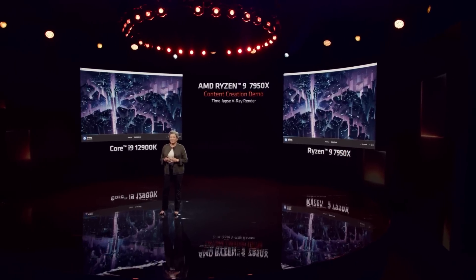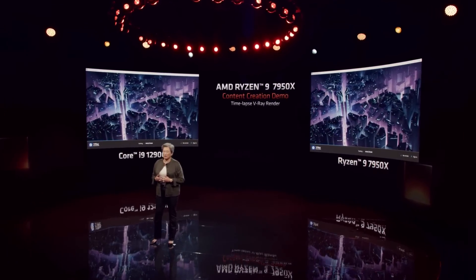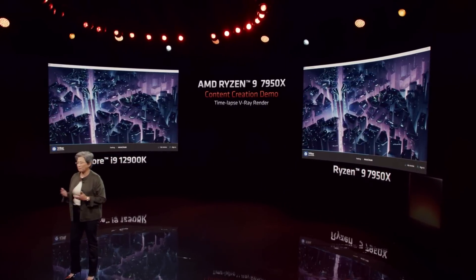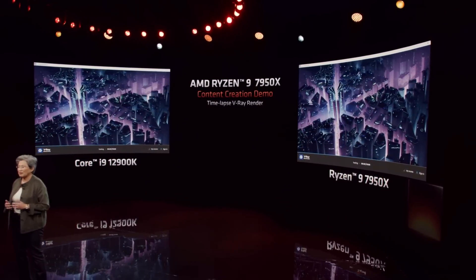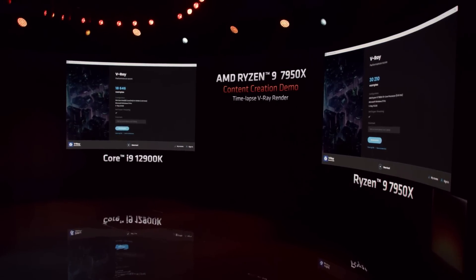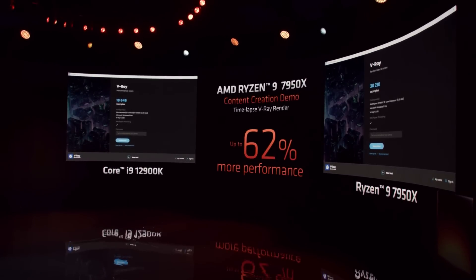Let's take a look at the 7950X actually in action. What we're showing is a time-lapse demo of the popular 3D modeling and simulation software V-Ray, running a built-in rendering benchmark. As the demo completes, we see that the 7950X scores over 30,000. That's 62% higher than the competition.